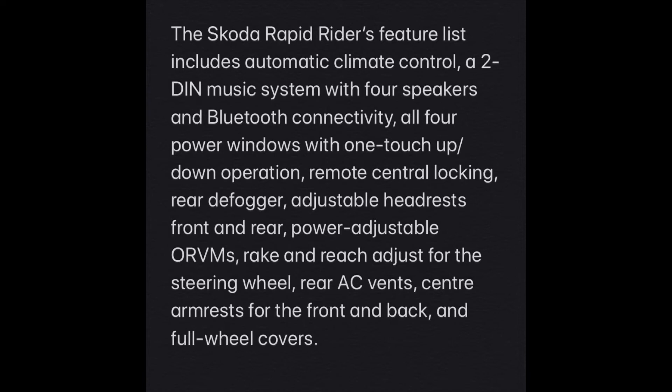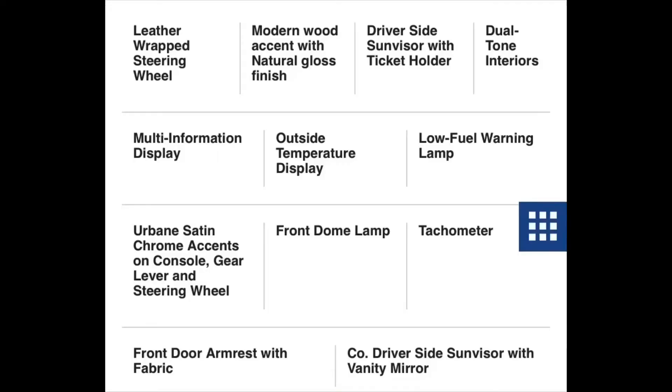The Rapid gets a two-DIN system with four speakers, Bluetooth connectivity, all power windows with one-touch up/down, remote central locking, power-adjustable rear-view mirrors, automatic AC, front and rear armrests, and full wheel covers.